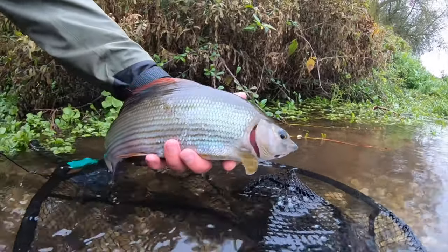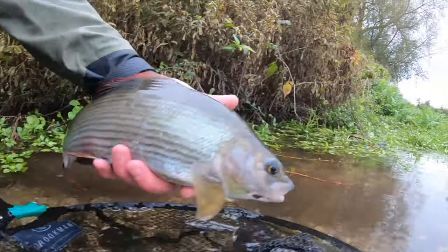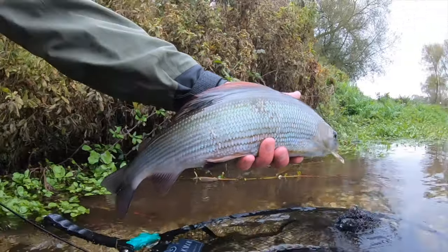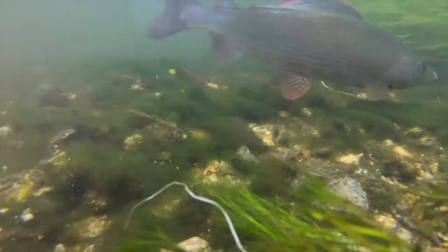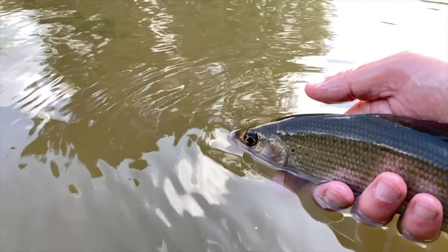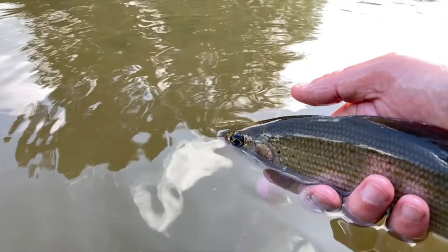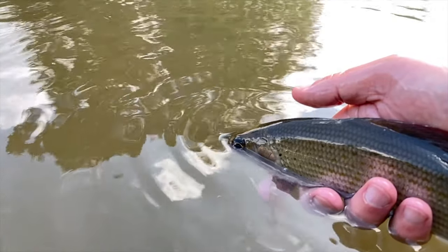This is why I get so excited about coming to the Test — have a look at this. Luckily I set up with two different methods and both methods managed to grind me out a couple of fish. But the going's tough. We're going to persevere. The rain's stopped now and I'm hoping that the river's going to drop back and the colour will fall away.